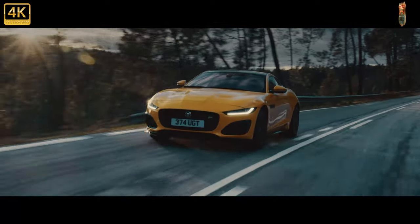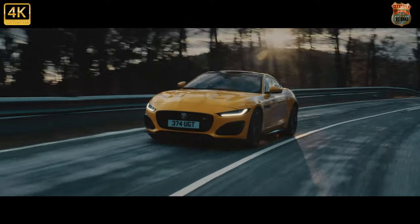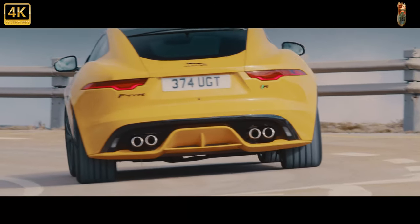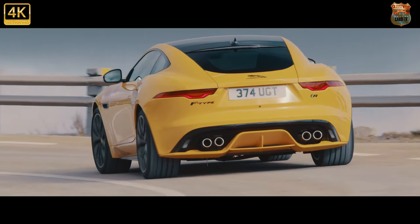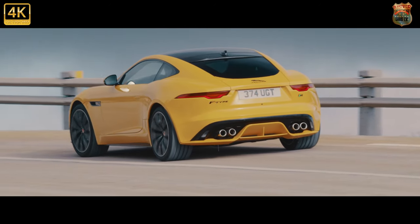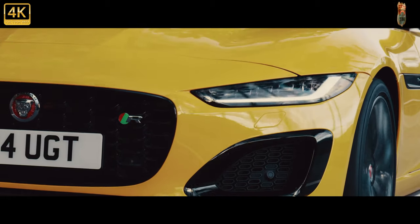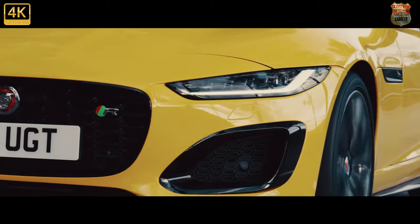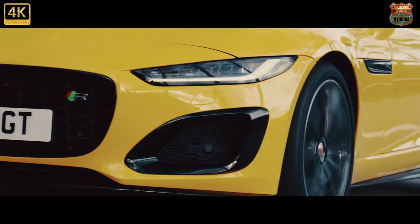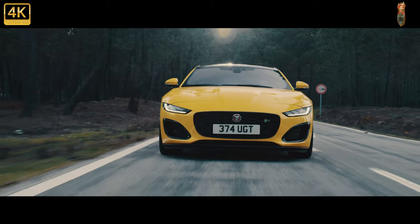Sitting atop both is the also-V8 567bhp F-Type R, which is the range halo now that the wild SVR has gone off sale, but not before donating its engine tune and suspension components to the R. All use an 8-speed automatic transmission, with the F-Type manual dropped from sale after a mere 7 were sold in 2019. Sad, but we'll cope — the ZF-derived paddle shifter is superb and was always our favourite anyway.